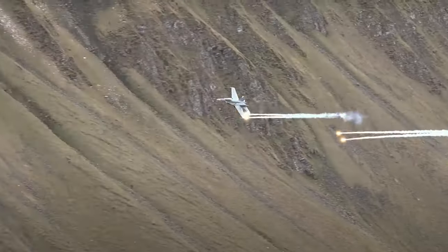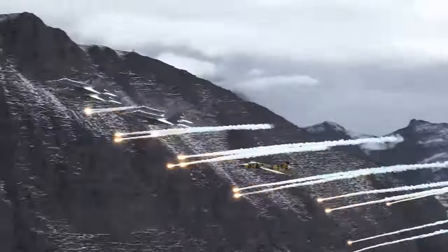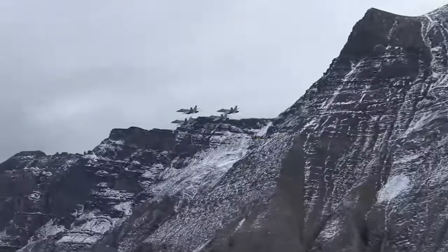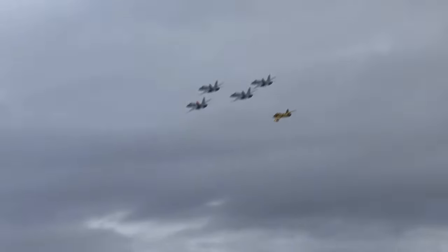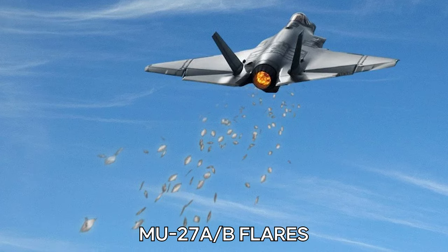In comparison to pyrotechnic flares, pyrophoric flares are more low-key. They're small pieces of foil that oxidize quickly, meaning they rust and produce heat, then cool down as they fall to the ground as metal debris. The widely used MJU-27AB flares operate in this manner.